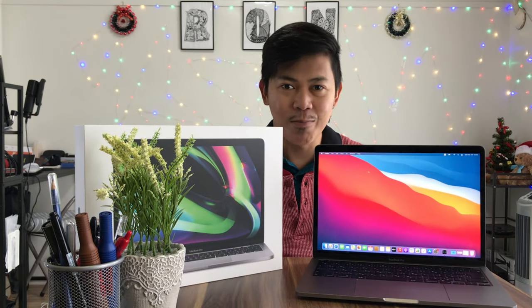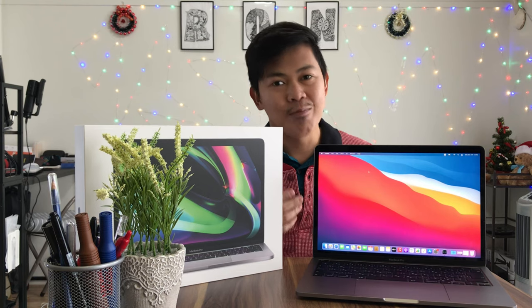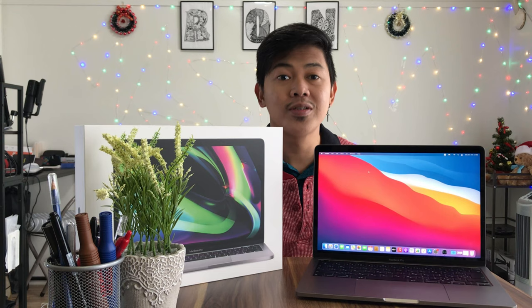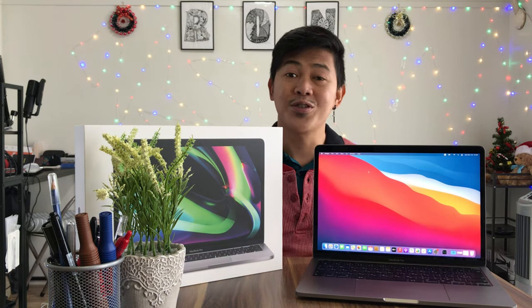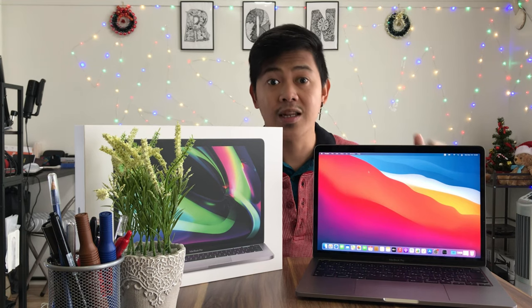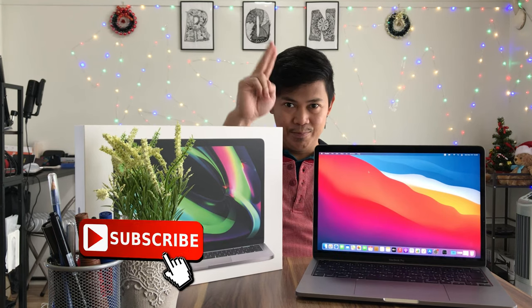Alright guys, that's about it for this unboxing vlog. Thanks so much for watching and for joining me in unboxing my new MacBook Pro 2020 13-inch M1 chip version. Be sure to check my other uploads — I do some song covers and travel vlogs, so check those out if you're new to my channel. Don't forget to hit the notification bell to stay updated, hit that like button, and of course don't forget to subscribe. I'll see you next time — peace out!